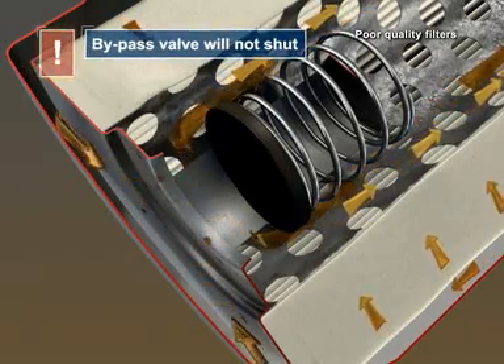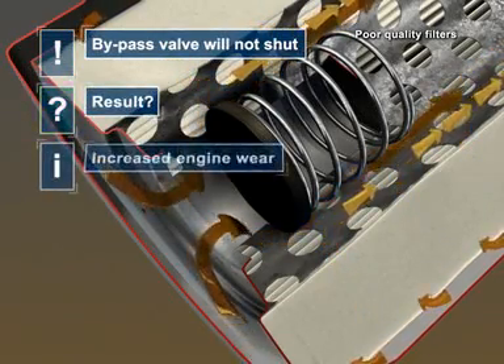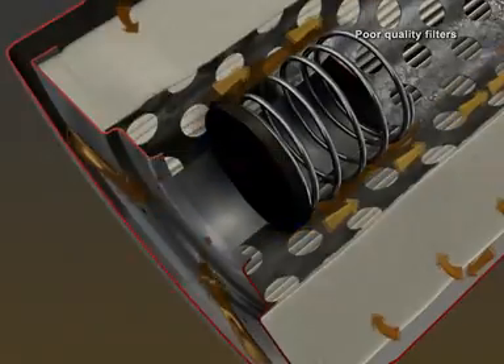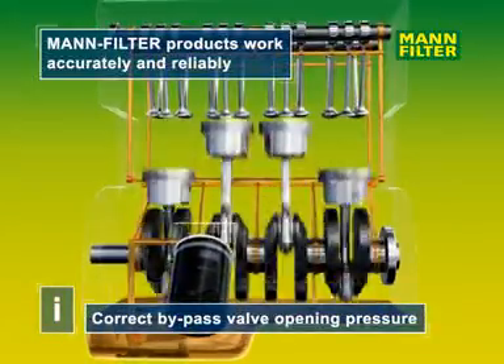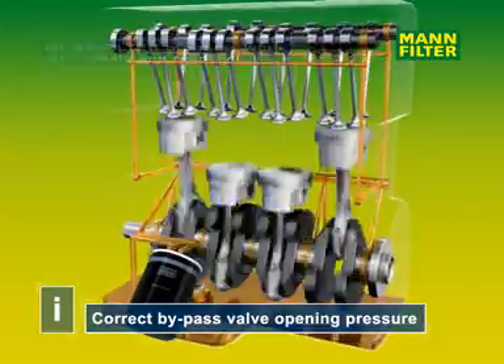The bypass valve could possibly be slow to close, or it might not even close at all. This leads to a drastic increase in engine wear due to the constant circulation of unfiltered oil. MAN oil filters, on the other hand, work efficiently and reliably. They are equipped with bypass valves which precisely match the individual engine's requirements.